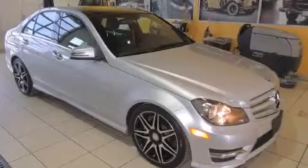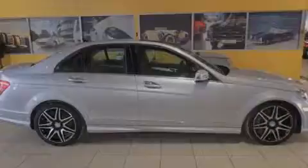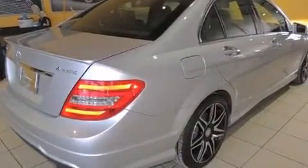This is a 2013 Mercedes-Benz C300, a drive in shape that provides endless luxury. It has a 3.5 liter 6-cylinder engine, an automatic transmission, and all-wheel drive.